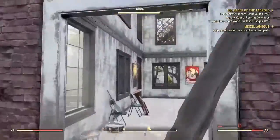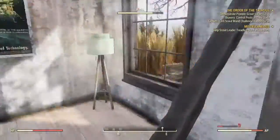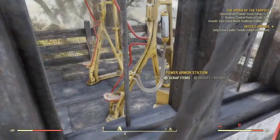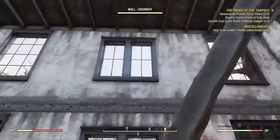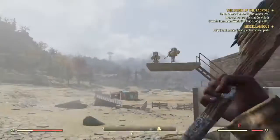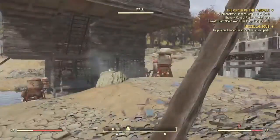Pretty nice inside — personal terminal, a jukebox. Just a bed. It has a high roof, which is nice. I don't think I can get out though. Relatively okay placement.